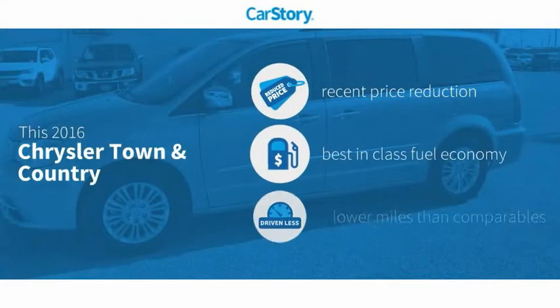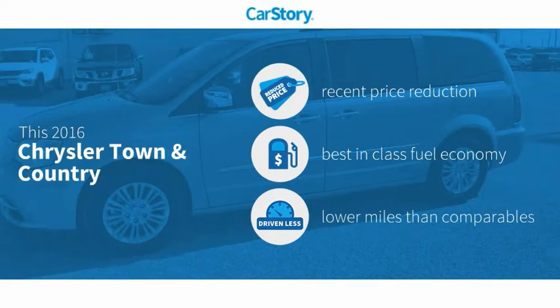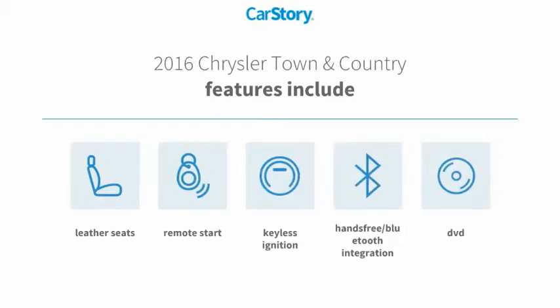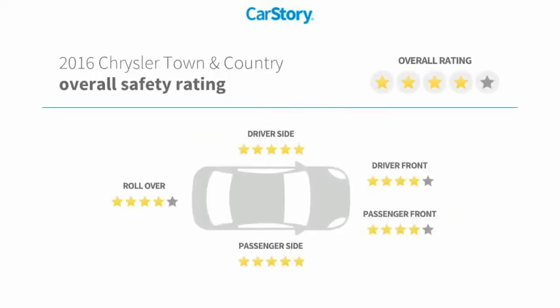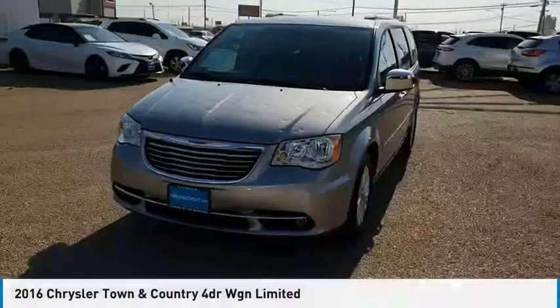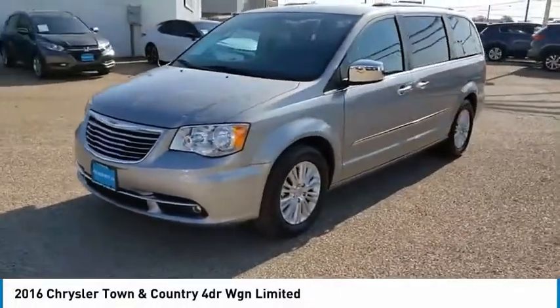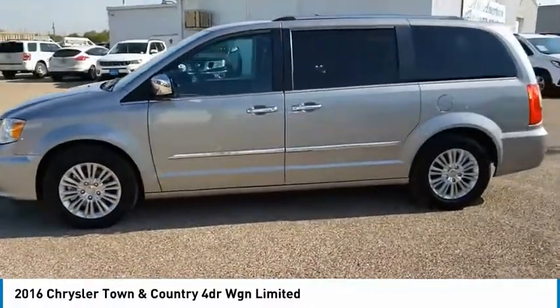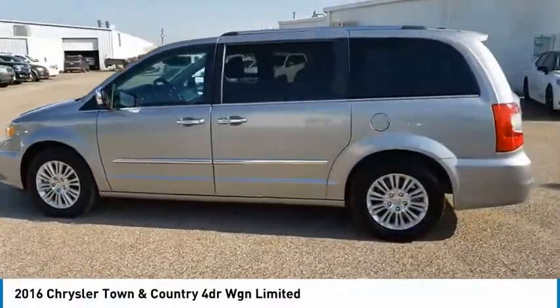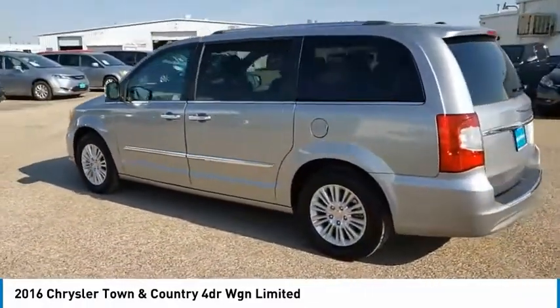Carfax research indicates this vehicle has had a recent price reduction. Fuel efficient and low miles, features also include remote start, keyless ignition, leather seats, and hands-free Bluetooth integration. With these ratings, you are going to love the 2016 Town and Country. The Town and Country's V6 engine provides plenty of power while still delivering the fuel efficiency you look for in a vehicle.